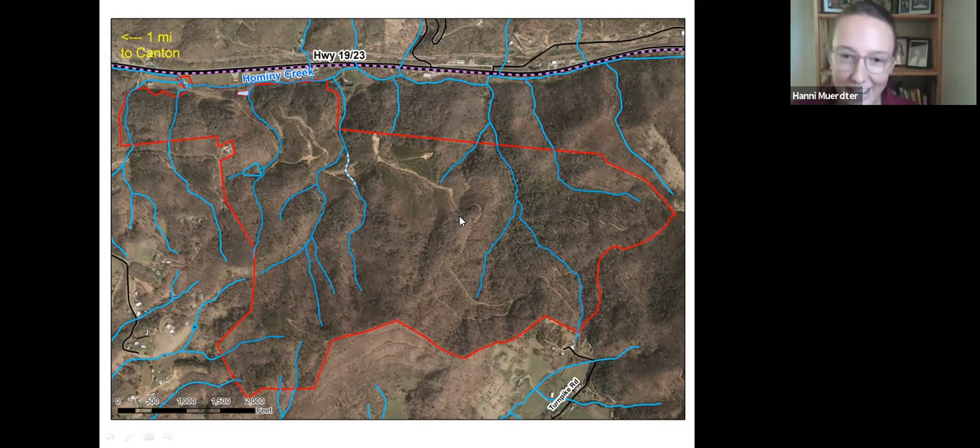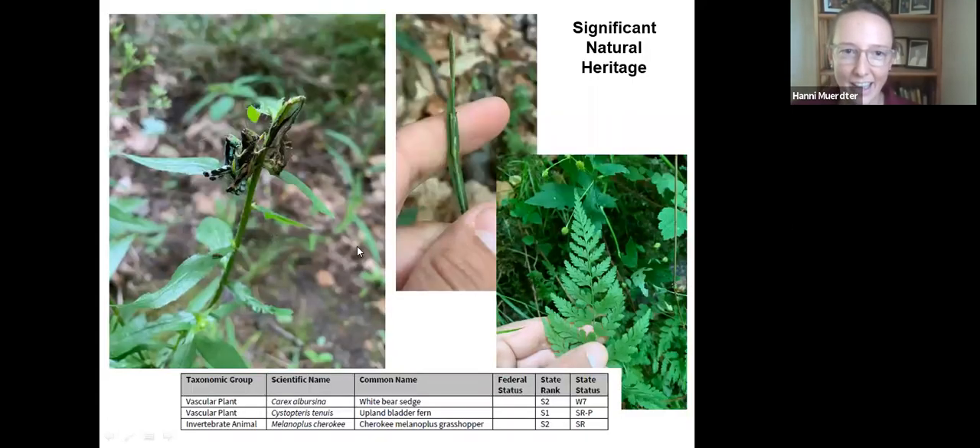Recreational uses that work with conservation is also about design — placing recreational features with a wide buffer from any waterway. It's also about identifying where significant conservation values and significant species are. There are three significant natural heritage species identified on the property so far: the Cherokee Monopolis grasshopper — a photo of their mating was captured by our biologist Owen Carson — the white bear sedge, and the upland bladder fern. Some of these might be very abundant on the property but are significant statewide as well. Part of the design process is finding out where significant species are so you can concentrate recreation away from or protective of these spaces.